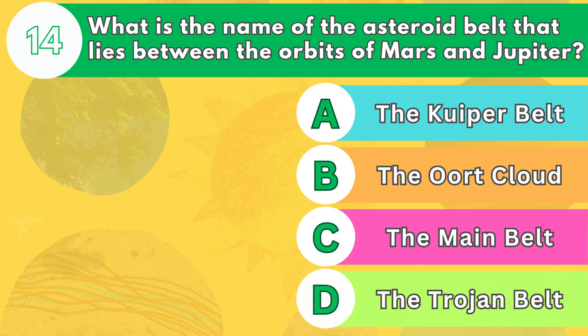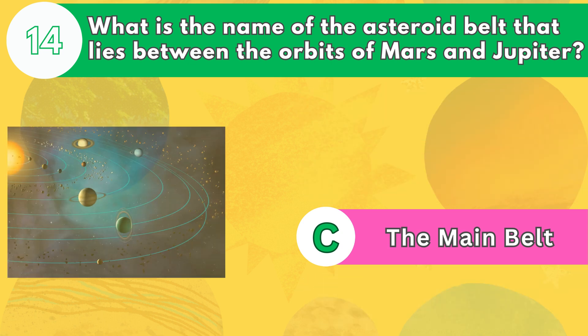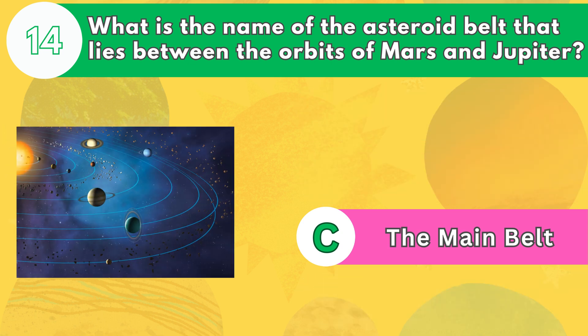Number 14. What is the name of the asteroid belt that lies between the orbits of Mars and Jupiter? The answer is letter C. The main belt is a region of space that contains millions of asteroids, which are rocky and metallic objects that orbit the sun.